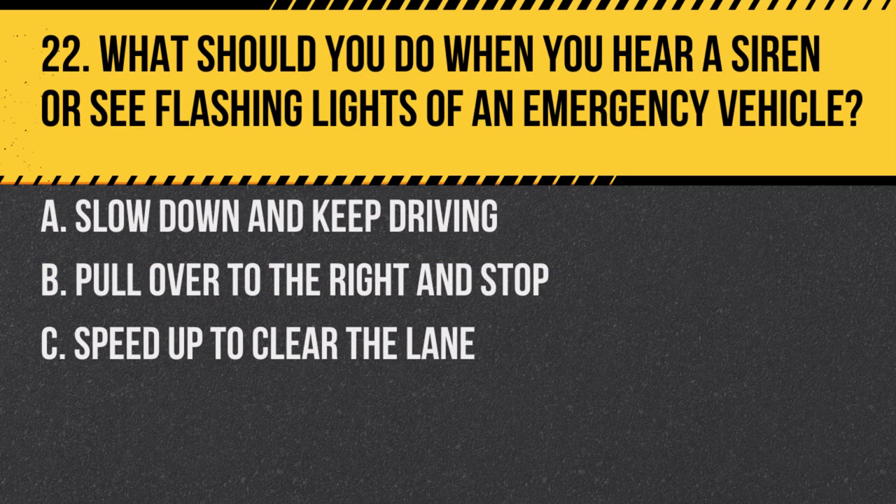Question 22. What should you do when you hear a siren or see flashing lights of an emergency vehicle? a. Slow down and keep driving. b. Pull over to the right and stop. c. Speed up to clear the lane. Answer: b. Pull over to the right and stop. This gives the emergency vehicle a clear path.